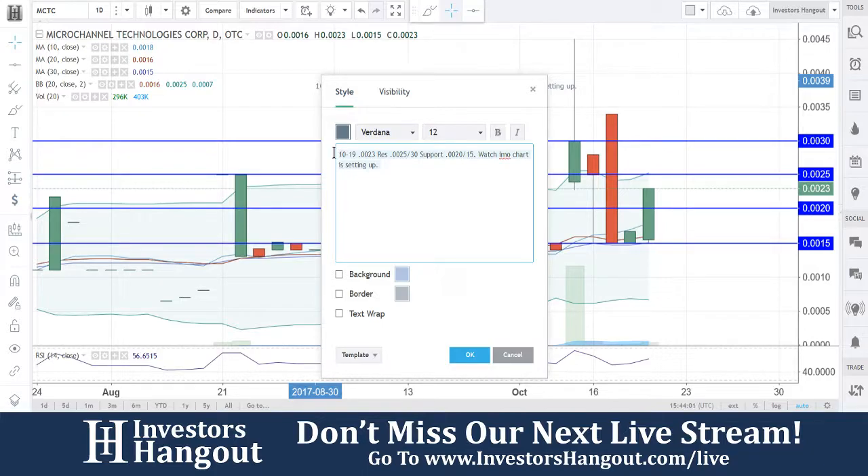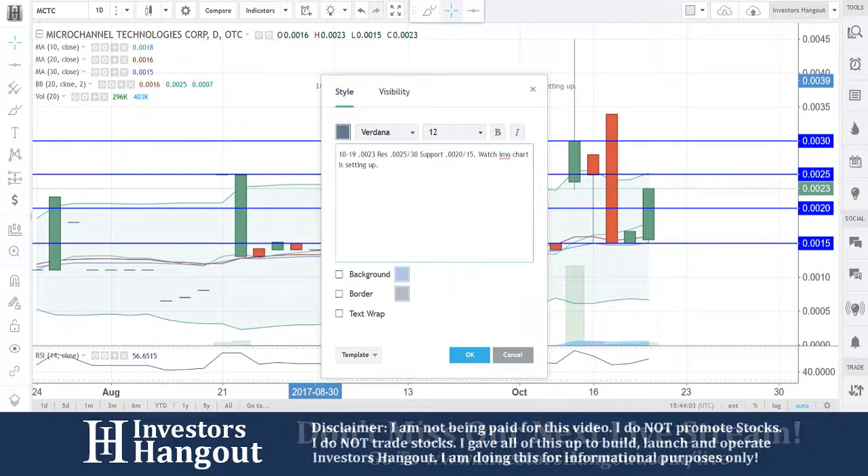Watch — in my opinion, the chart's setting up here. Watch for that buying pressure to continue. It is picking up right now, and we are watching that happen in live time.